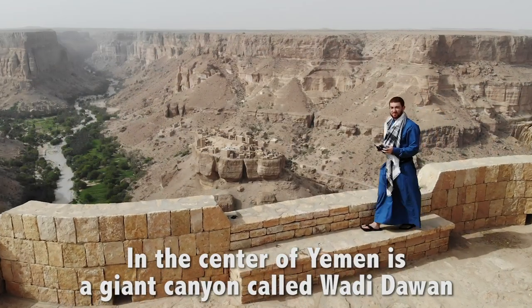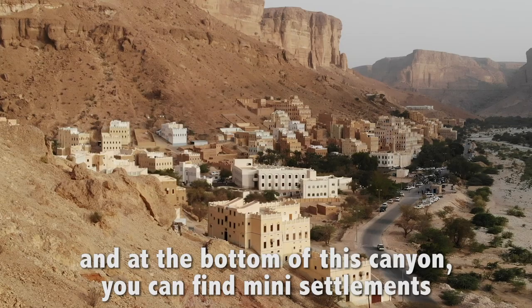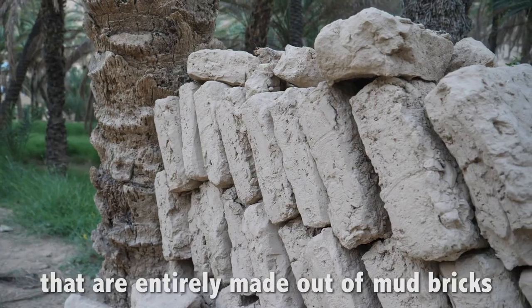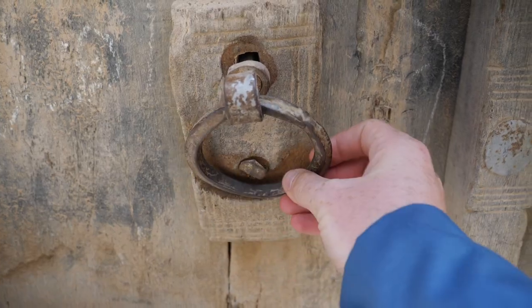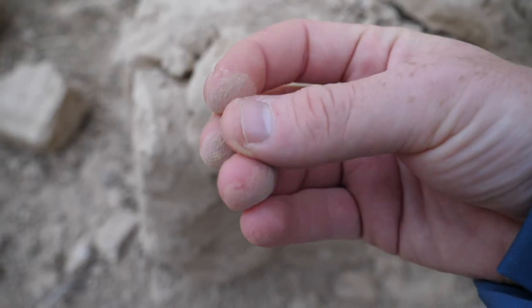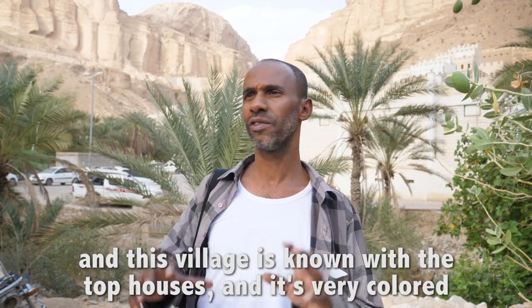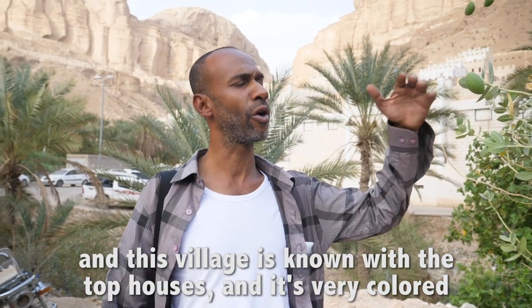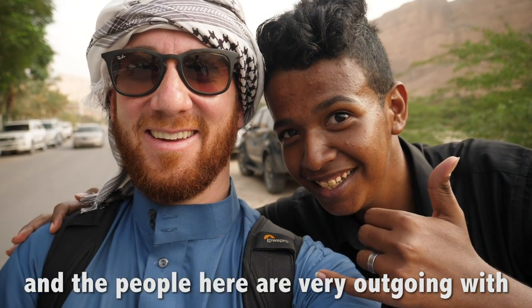In the center of Yemen is a giant canyon called Wadi Dohan. At the bottom of this canyon, you can find mini-settlements that are entirely made out of mud bricks. Welcome to Medina Saif — Saif village. This village is known for its tall houses and very colorful appearance, and the people here are very outgoing.